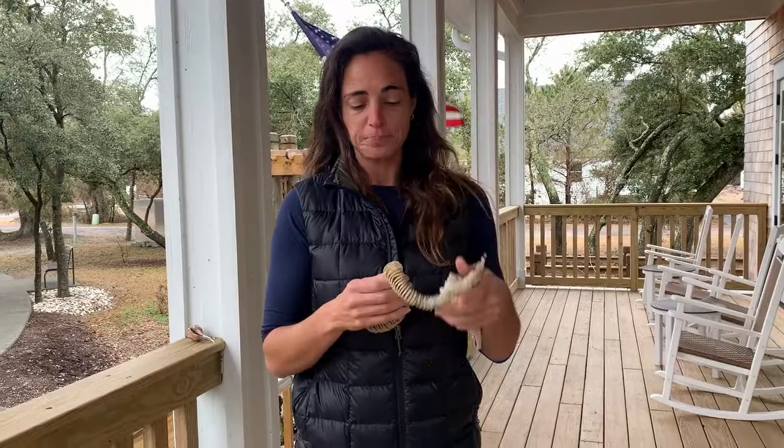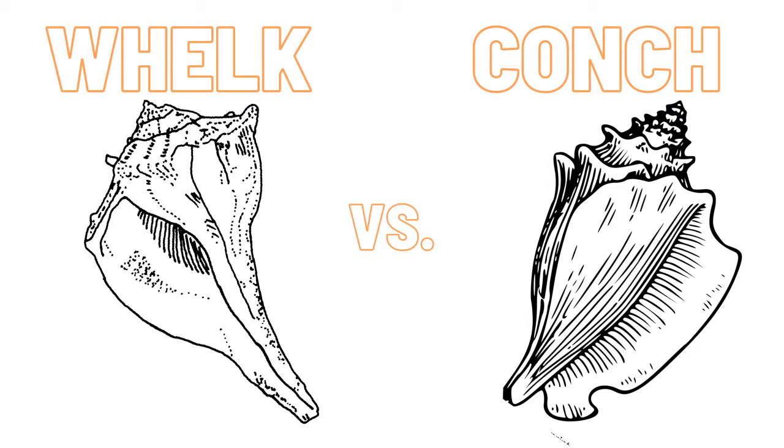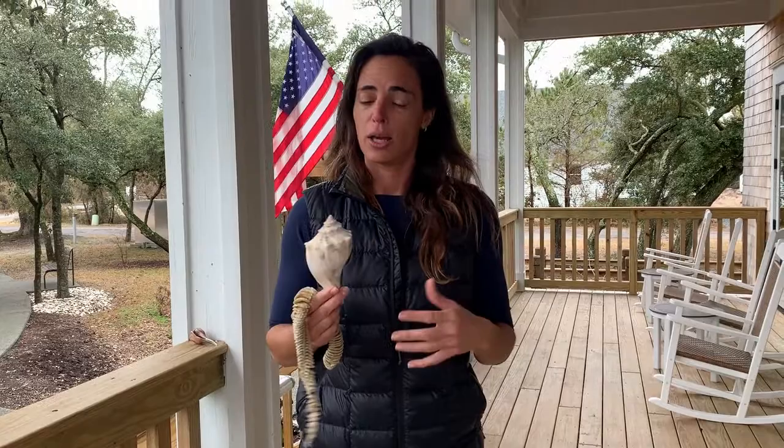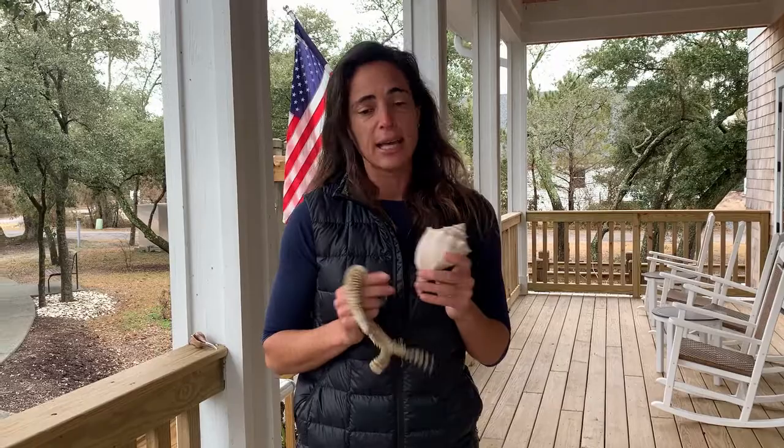A lot of people say they call them conks — so what's the difference between a whelk and a conk? I actually had to Google it. Around here we call them whelks, and it is because it's a different species. One difference is that whelks prefer cold weather and cold water, whereas conks are found more in tropical waters, like around the Bahamas. Whelks are also carnivorous and even cannibalistic — they will eat meat, they're very good hunters, and they'll even eat each other, including inside the egg cases before hatching. Conks, on the other hand, are herbivorous — they just graze along the seafloor eating algae and other things.